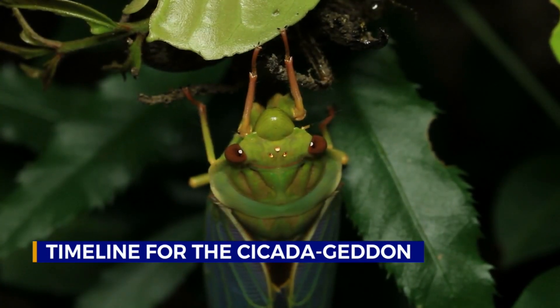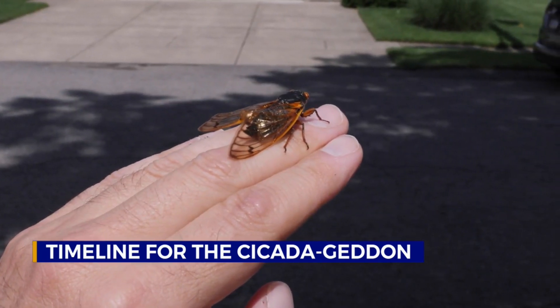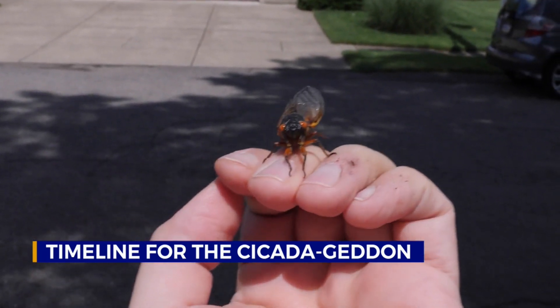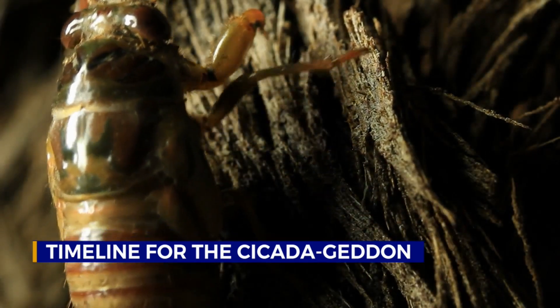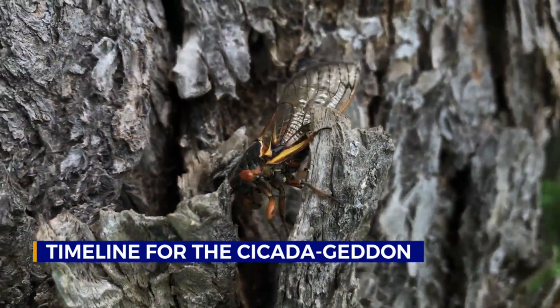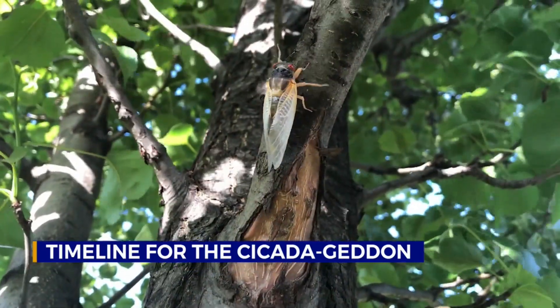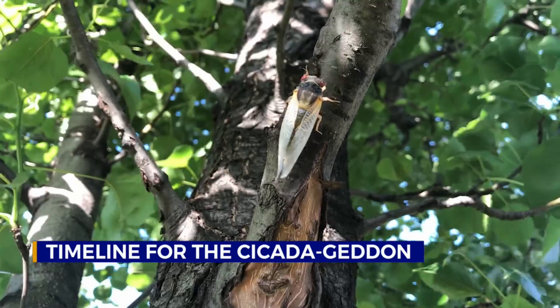Males will begin to group in tree canopies and start chorusing — that's going to be the loud noise that everybody's going to be hearing. The loud noise is created by the male insects to attract the females. The females cut little slits in tree branches to lay their eggs, and they can lay up to 60 eggs per notch in a branch. The eggs hatch anywhere from 15 days to a month, and they look like ants once they hatch. Then they'll start digging their way back into the ground to find a tree root to attach themselves to.